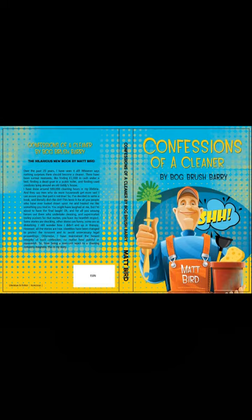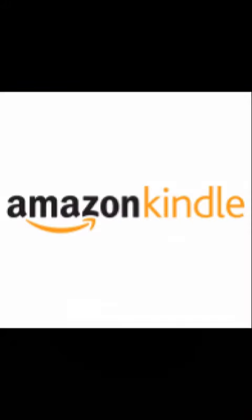Confessions of a Cleaner by Bog Brush Barry — the hilarious chart-topping book by Matt Bird. Out now on Amazon and Kindle.